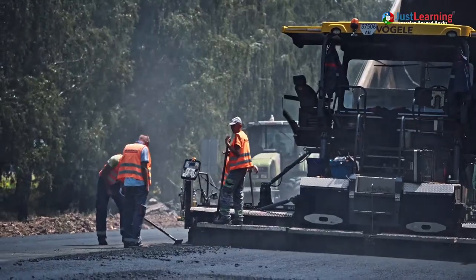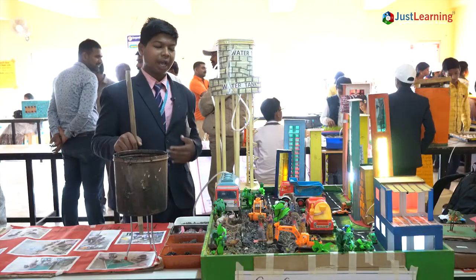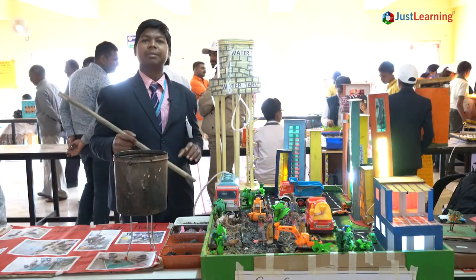To build 1 km of a single lane, it requires 10 parts bitumen. But I have used 9 parts bitumen and 1 part plastic. 1 part plastic means 10 lakh carry bags.